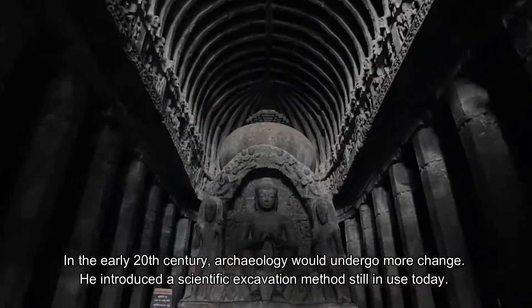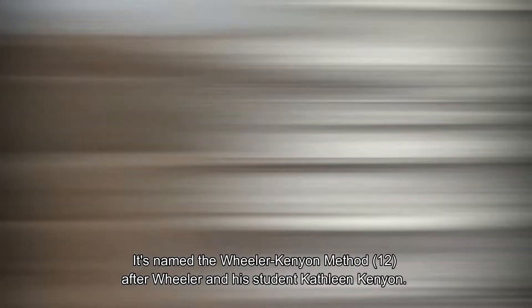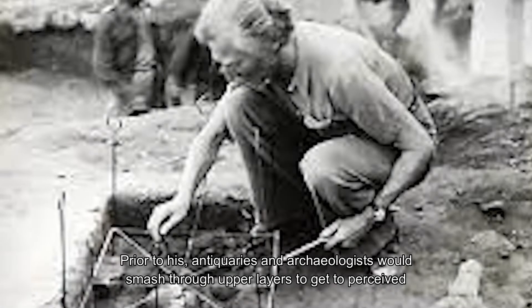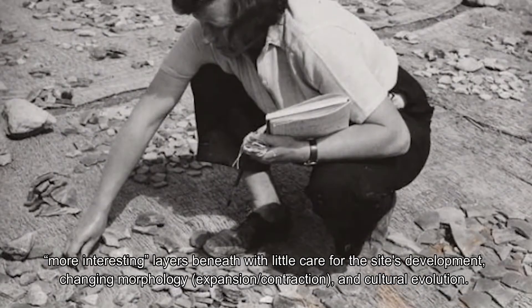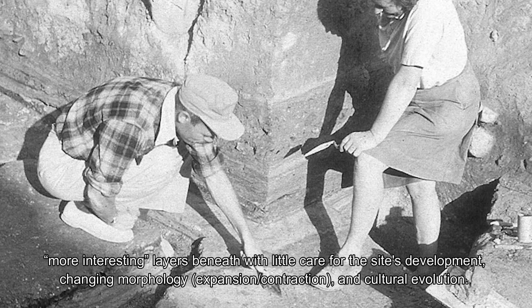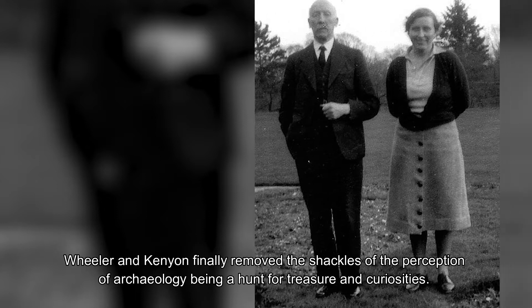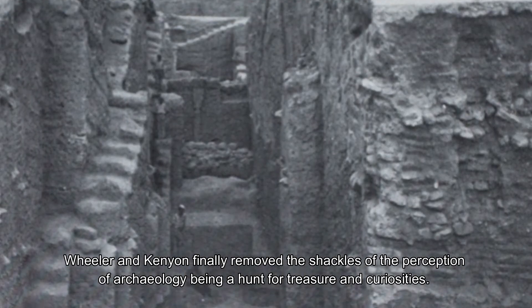A scientific excavation method still in use today was introduced — the Wheeler-Kenyon Method, named after Wheeler and his student Kathleen Kenyon. Prior to this, antiquaries and archaeologists would smash through upper layers to reach perceived more interesting layers beneath, with little care for site development, changing morphology, expansion, contraction, and cultural evolution. Wheeler and Kenyon finally removed the shackles of archaeology being treated as a hunt for treasure and curiosities.